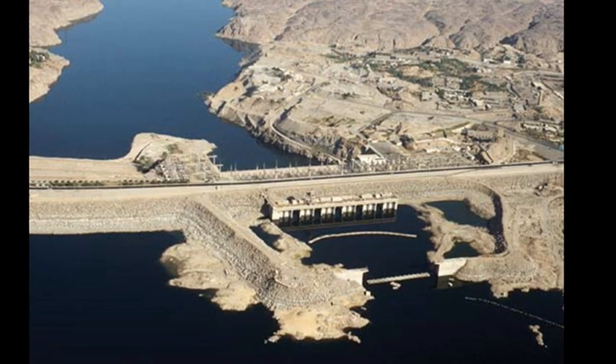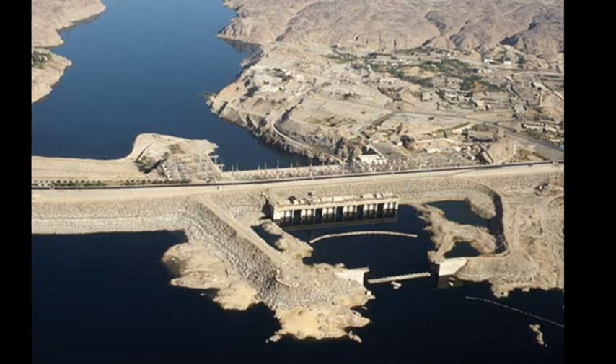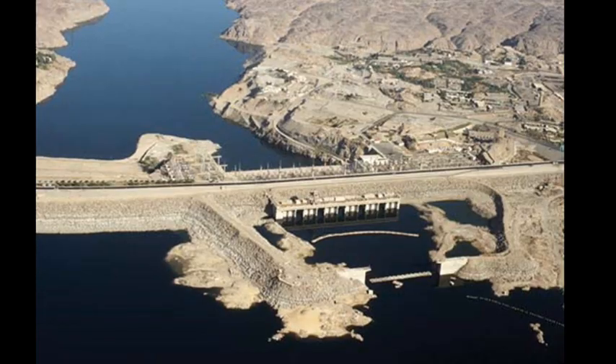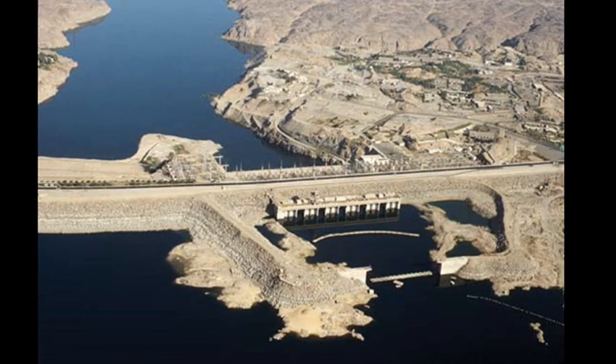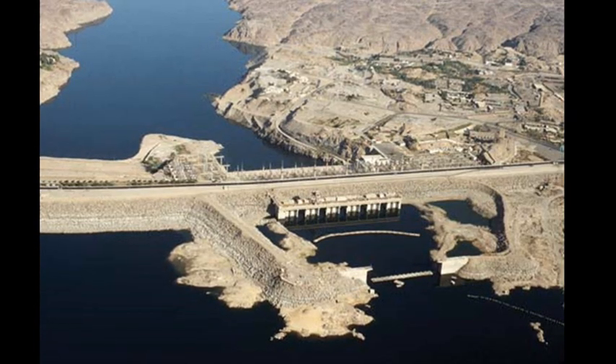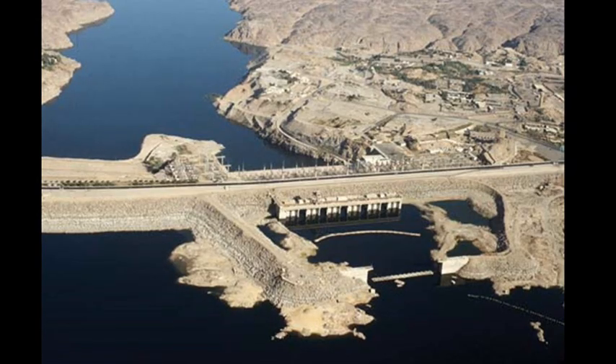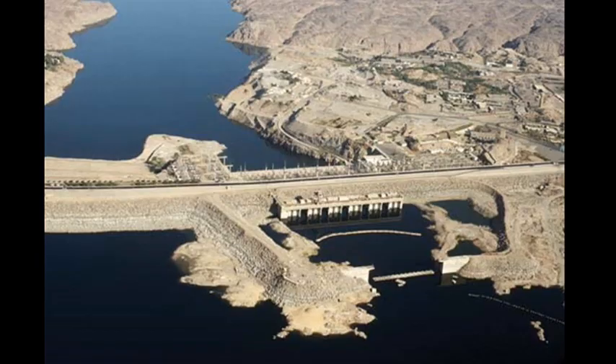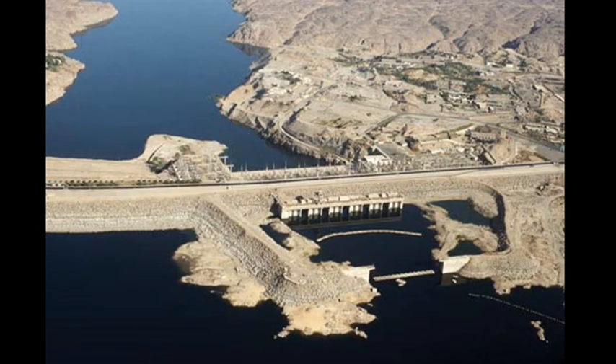The completed dam is almost 4km long and 111m tall. The 550km long reservoir, created when it was flooded, is known as Lake Nasser, and holds 132 cubic kilometres of water.